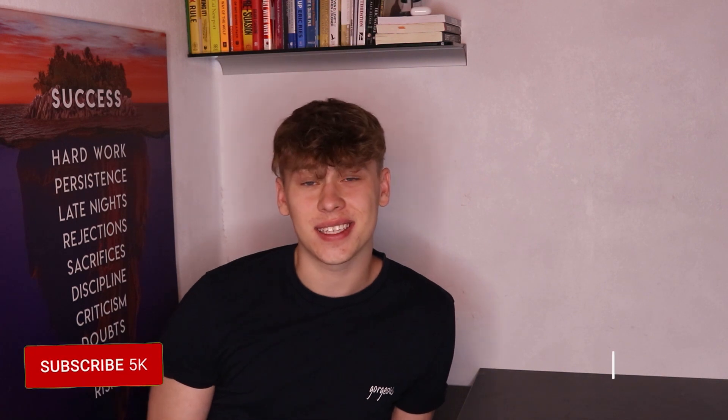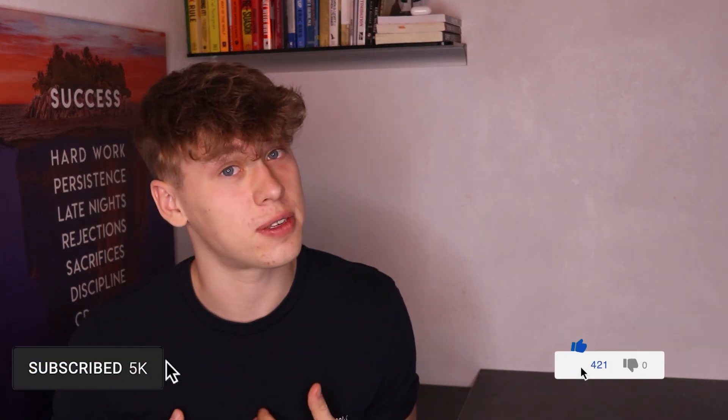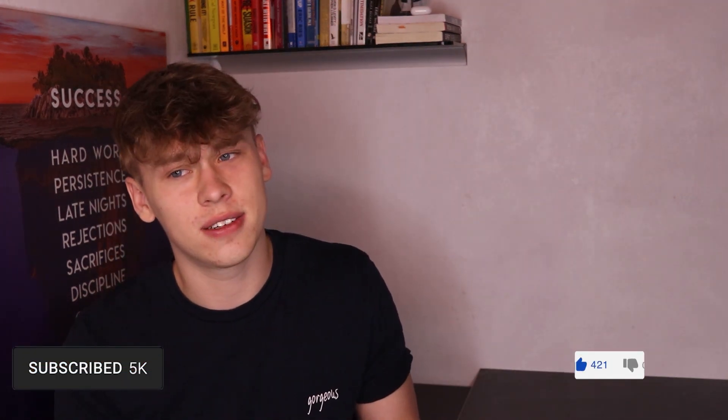Hi there, it's me from tomorrow — future me. I noticed you haven't subscribed or liked this video. Please do — it really supports me. I know that seems needy, but you'll definitely not regret it. Now I don't want to keep you waiting, so continue the video.